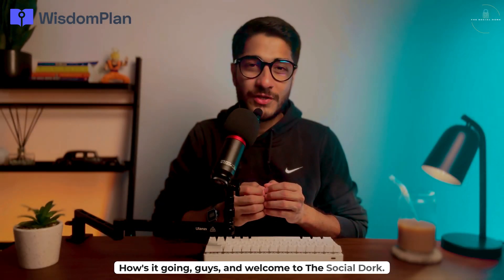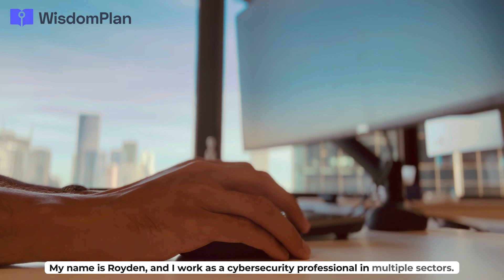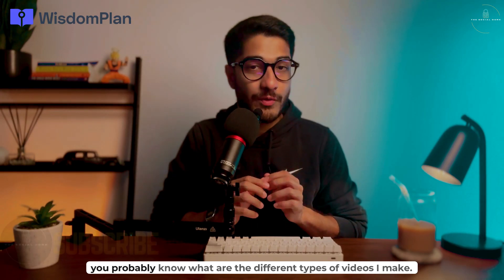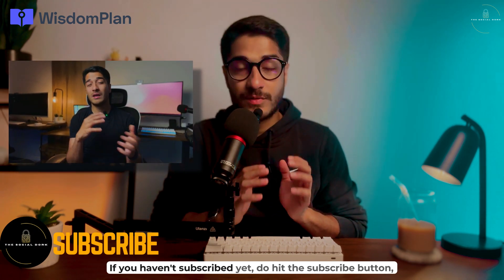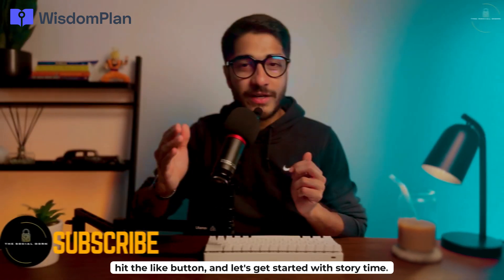How's it going guys, and welcome to the Social Dork. My name is Royden and I work as a cybersecurity professional in multiple sectors. If you've already been a subscriber of this channel, you probably know what types of videos I make. If you haven't subscribed yet, do hit the subscribe button, hit the like button, and let's get started with story time.